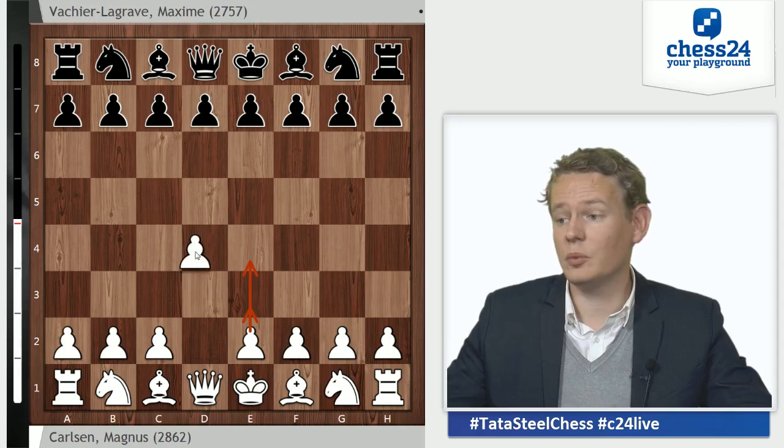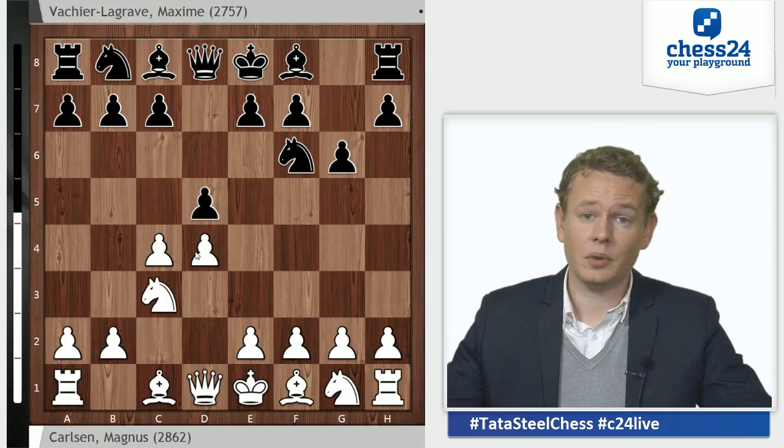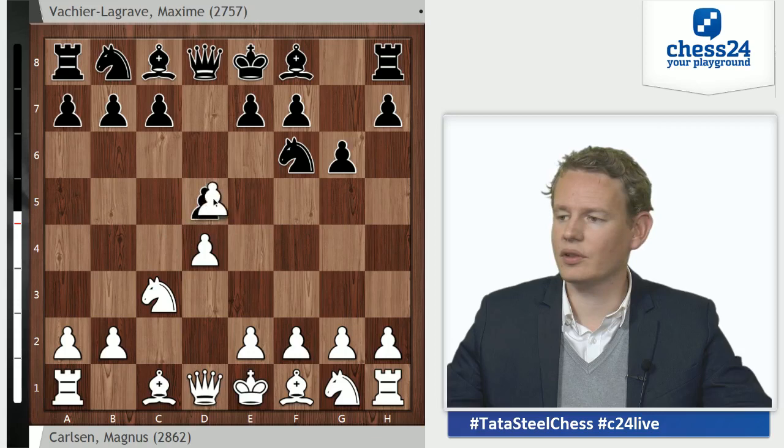To my mind, he's more vulnerable in the Najdorf than in the Grünfeld. But with Carlsen going 1.d4, he has a very specific idea in mind. MVL goes Nf6, c4, g6, Nc3, d5 — this is the Grünfeld, which a lot of strong white players are trying to avoid these days.